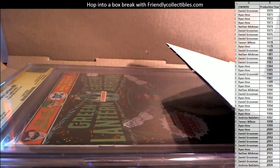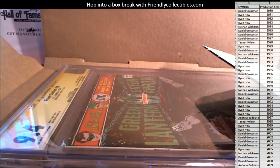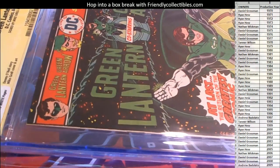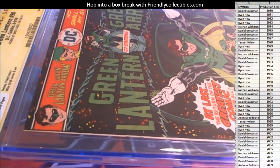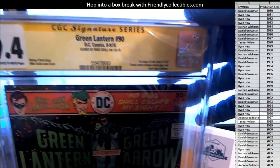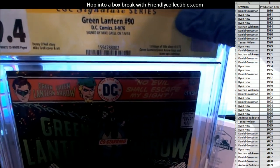Uh-oh — this is a signature book! That yellow label means it's signed by somebody. 9.4. Anytime you see the yellow, by the way guys, that means it's a signature series.